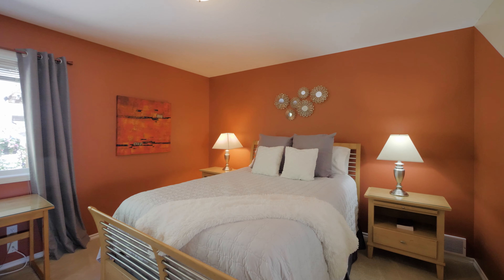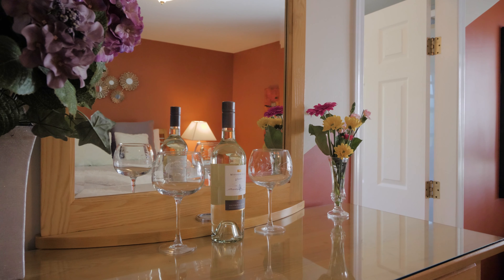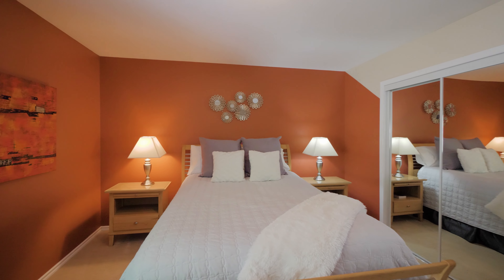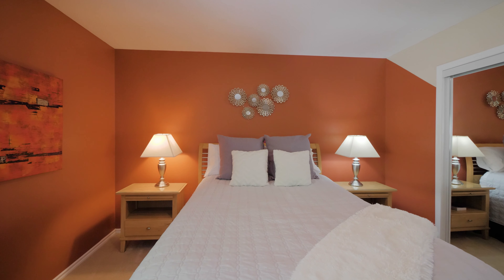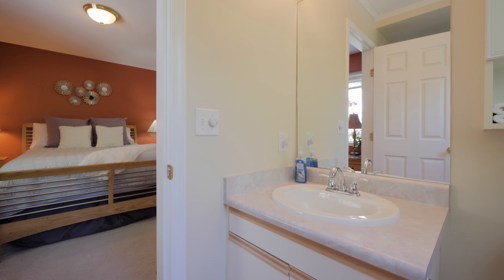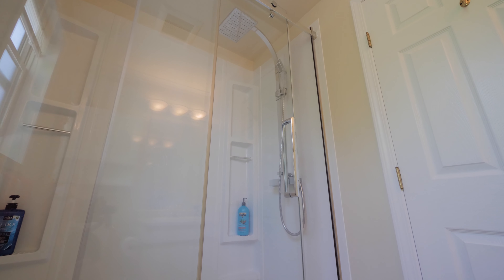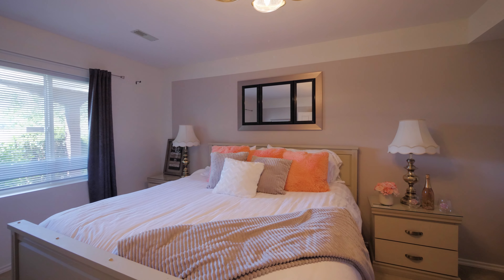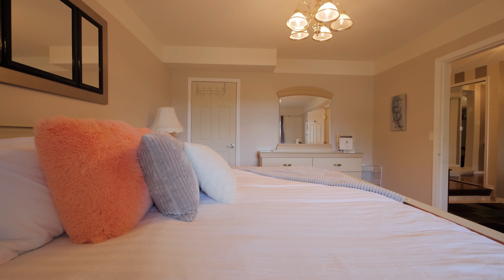The upper level of the home offers three more bedrooms and two bathrooms. Here is where you'll find the master suite — chalked full of space and storage with plenty of natural light and a private ensuite bathroom just steps away, with luxurious accents like a waterfall shower head. The indoor feel matches the outdoor tranquility to a tee.